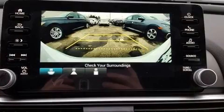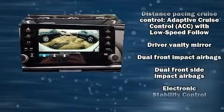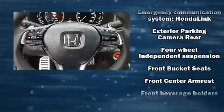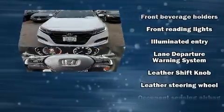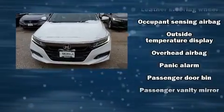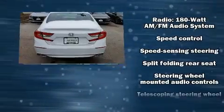Honda also prioritized safety and security with features such as dual front impact airbags with occupant sensing airbag, front and side impact airbags, traction control, and four-wheel disc brakes with ABS. Adaptive Cruise Control maintains a preset distance behind the car ahead of you, simplifying highway driving and enhancing safety.